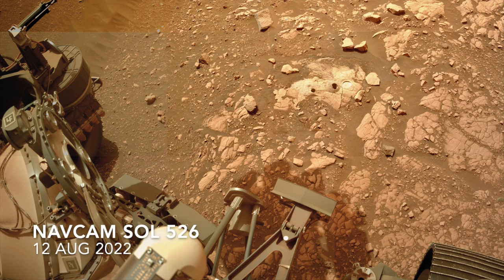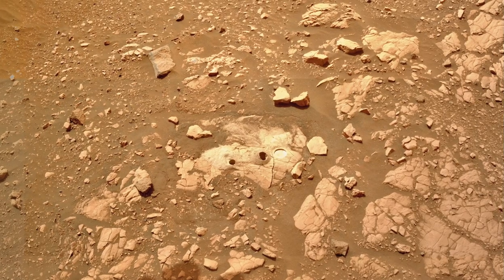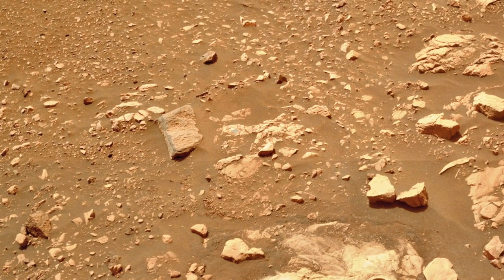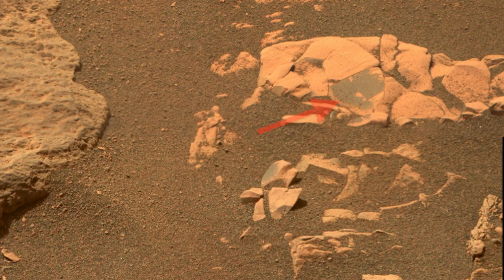Perseverance recently completed sampling of the first mudstone of the mission, a key target in the search for preserved microbial life, as I presented in episode 70. But just out of reach from this location are some anomalously dark spots on nearby rocks that can be seen with the zoom lens on MastCam-Z.